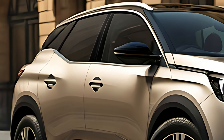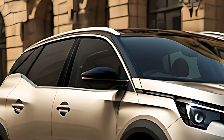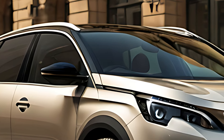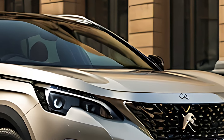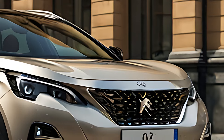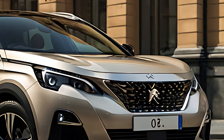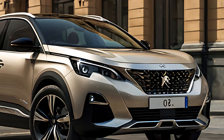The 2025 Peugeot 3008 is a stylish and versatile SUV that blends cutting-edge technology, luxurious comfort, and efficient performance. Its eye-catching design, advanced infotainment, and eco-friendly powertrain options make it a top choice for drivers who want a vehicle that can handle both urban environments and longer road trips with ease.